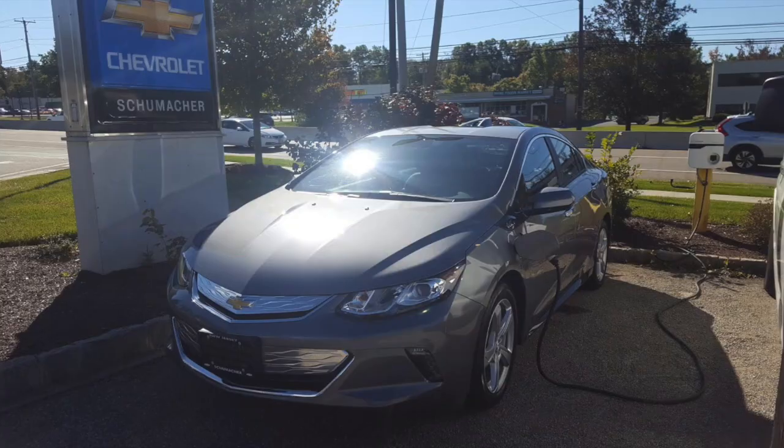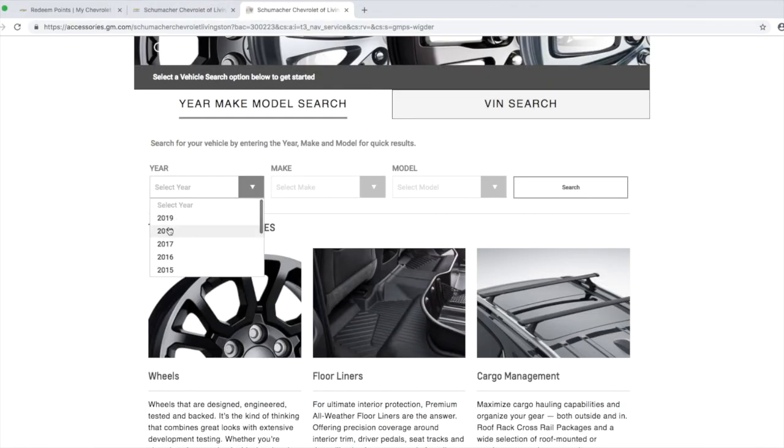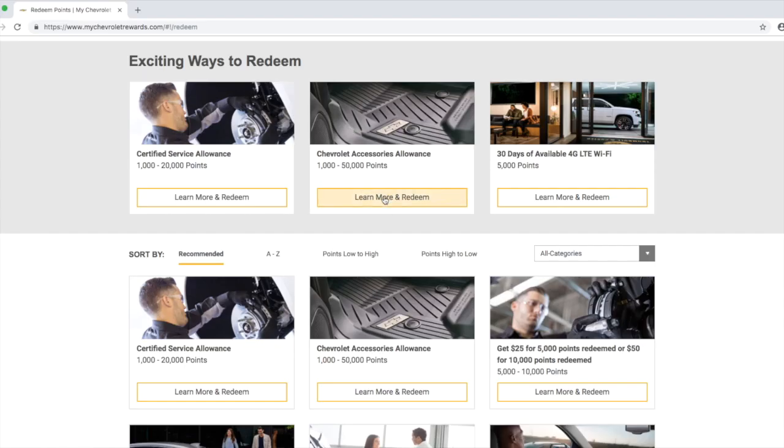I'm going to use a real-world example right now, because I just bought a 2018 Chevrolet Volt in satin steel and I want to get the black bow ties that come on the car. If I go on Schumacher-Livingston's website to the accessory page, you'll see the front and rear bow tie emblems in black. The part costs $115, and I'll install them myself, so I don't have to pay for install. I need $115 from my Chevrolet Rewards account, so let me log in and go to Redeem Points and scroll down to Chevrolet Accessory Allowance.